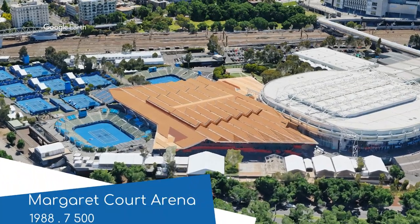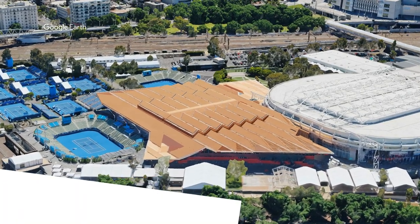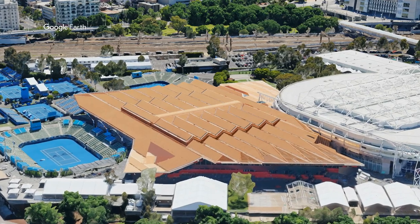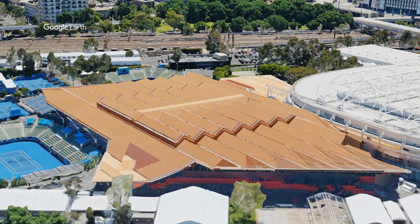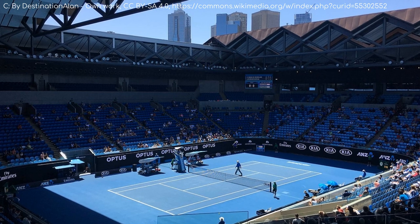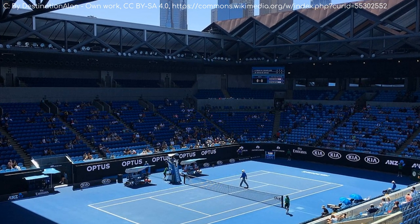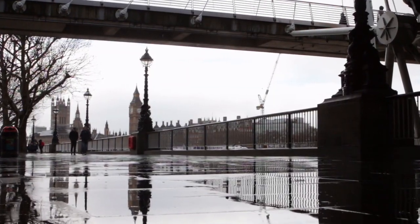Named after Australia's most successful female player, the Margaret Court Arena — which they should have just called the Margaret Court. Up until recently, it just looked like a larger version of one of the other show courts. It underwent a major redevelopment in 2014, and a retractable roof was added, giving the Australian Open its third all-weather arena — more than any other Grand Slam, even though Wimbledon could probably make better use of them.